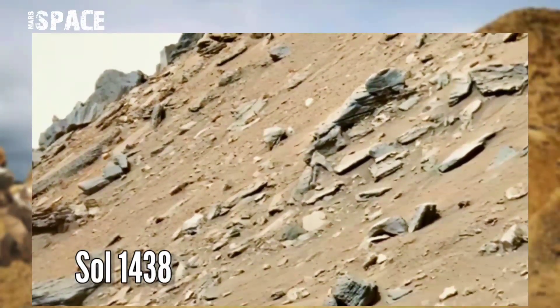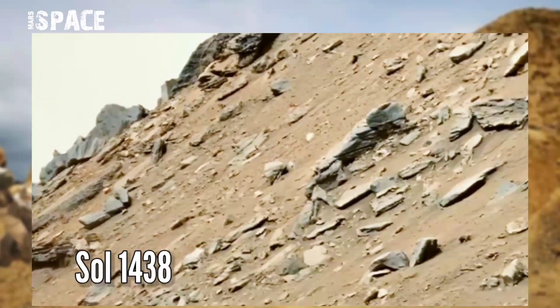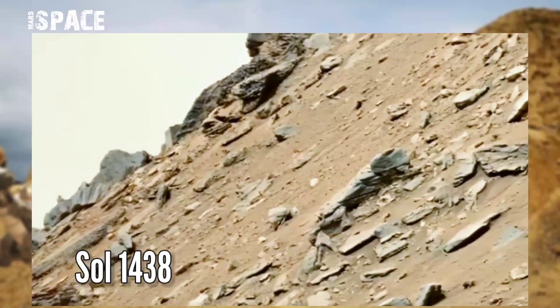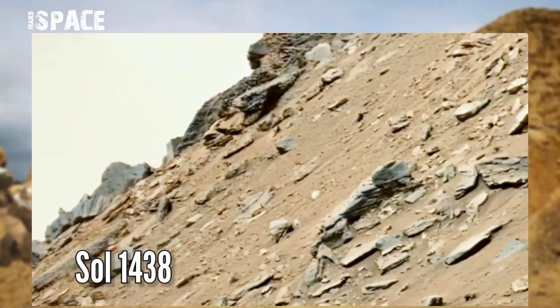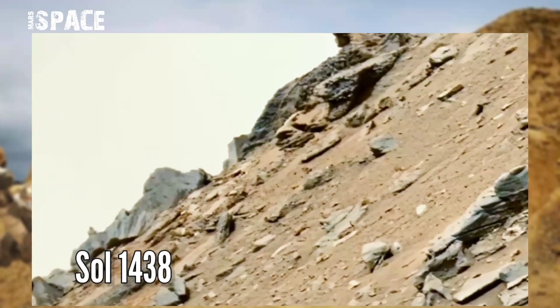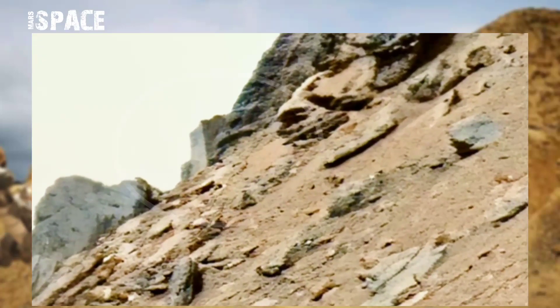NASA's Mars Curiosity rover acquired this image on Mars using the right MastCam. MastCam is a pair of cameras located high on the rover's mast. On sol 1438 of its mission, it spotted an unidentified structure — let's zoom in.